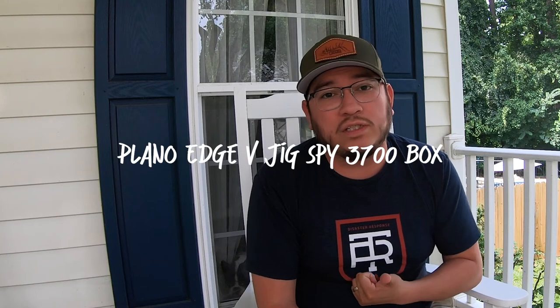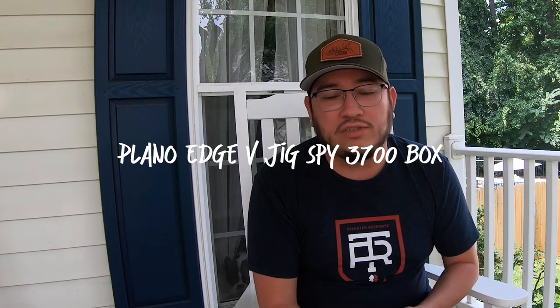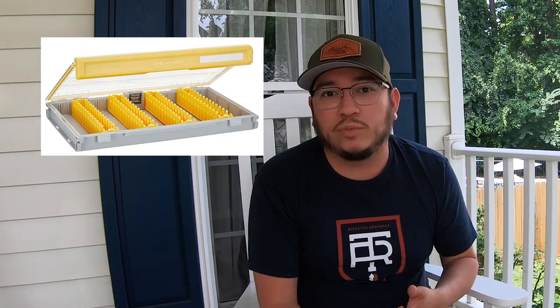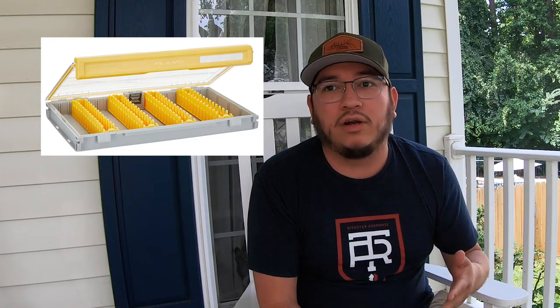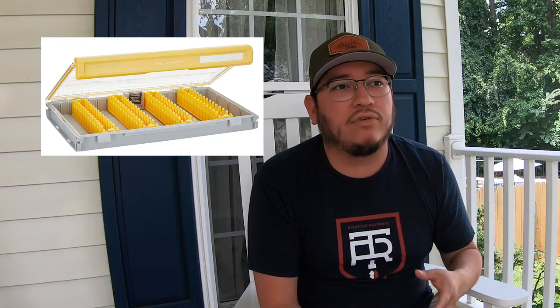Before we get into my top 10, I want to talk about some honorable mentions — things that got me excited, things I'll still be looking out for but just didn't make the top 10 cut for me. The first one is the Plano Edge V-Jig Spy Box. It's in the 3700 series. I'm a huge fan of the Plano Edge tackle system already. I have a few of their boxes — 3600 Flex, 3600 Standard, their Terminal Tackle Box, the Jig Box, the Crankbait Box, all that. But this box I'm definitely going to be on the lookout for.